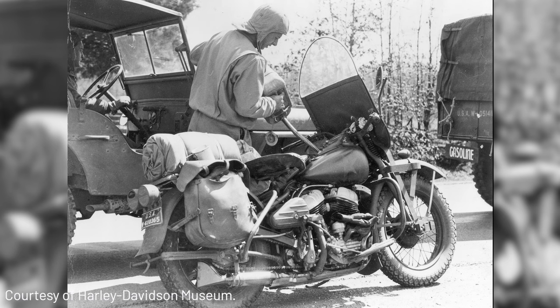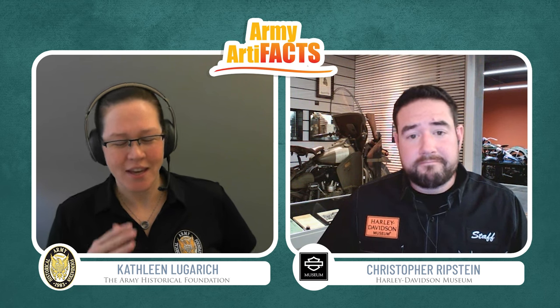It had a full tool roll and toolkit in case the rider needed to make repairs on the road. In terms of performance improvements, the WLA had an oil bath air cleaner to filter out dust, a blackout headlamp and tail lamp to hide from aerial reconnaissance at night, and a skid plate underneath the bike to protect the crankcase from rocks. Lastly, what's unique to the WLA was the lack of rubber components — rubber was reserved for the war effort — so the WLA had metal floorboards, a synthetic blend tire, and plastic grips on the handlebars.